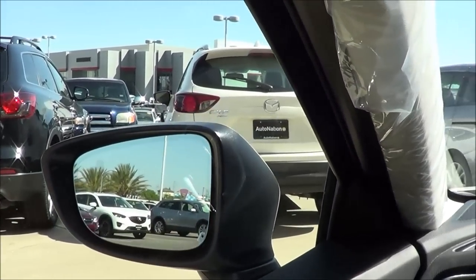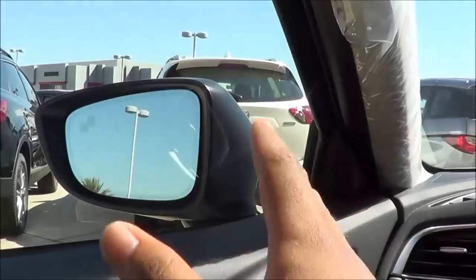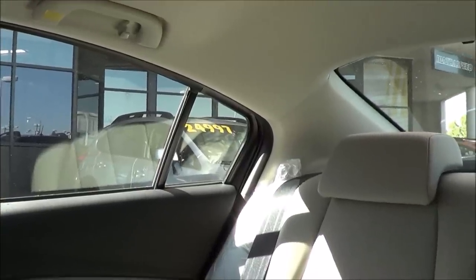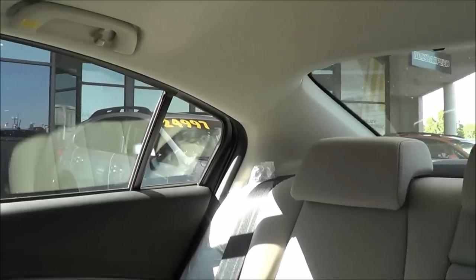As far as visibility goes in the 6, it's okay but not the best in class. There's a decent amount of side glass area and outward visibility is okay. However, rearward visibility is a little limited due to the slightly sloping roofline, but it's certainly not the worst in class. If you're looking for the best visibility, go with the Honda Accord, Toyota Camry, or the Volkswagen Passat.